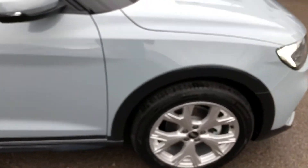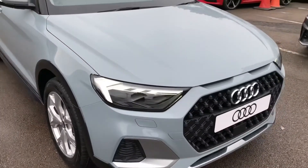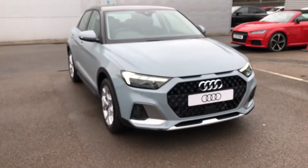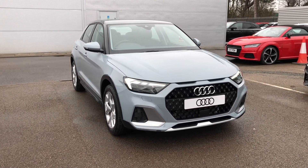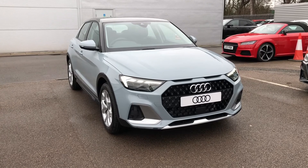So if you would like to know any more about this gorgeous Audi A1 City Carver in Arrow Gray here at Crew Audi, give us a call on 01270 864091. Thank you for watching.